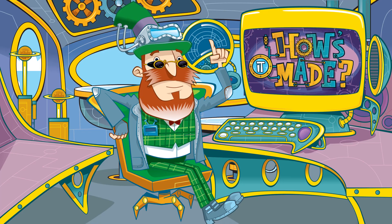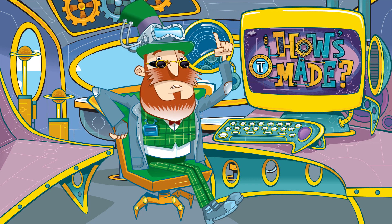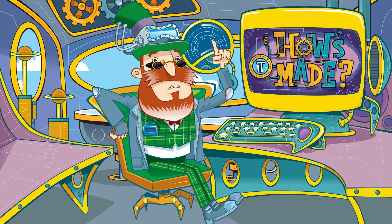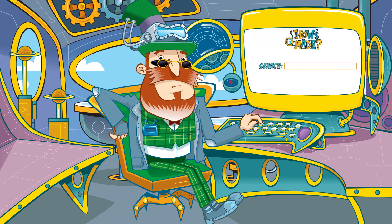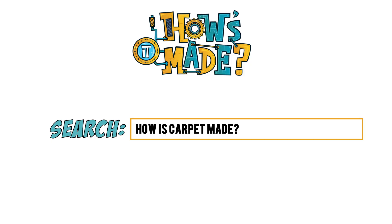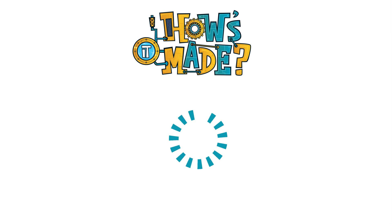How's it made? Now today, I thought we'd take a closer look at something right under our feet. Carpet! How do you suppose that's made? Let's find out.